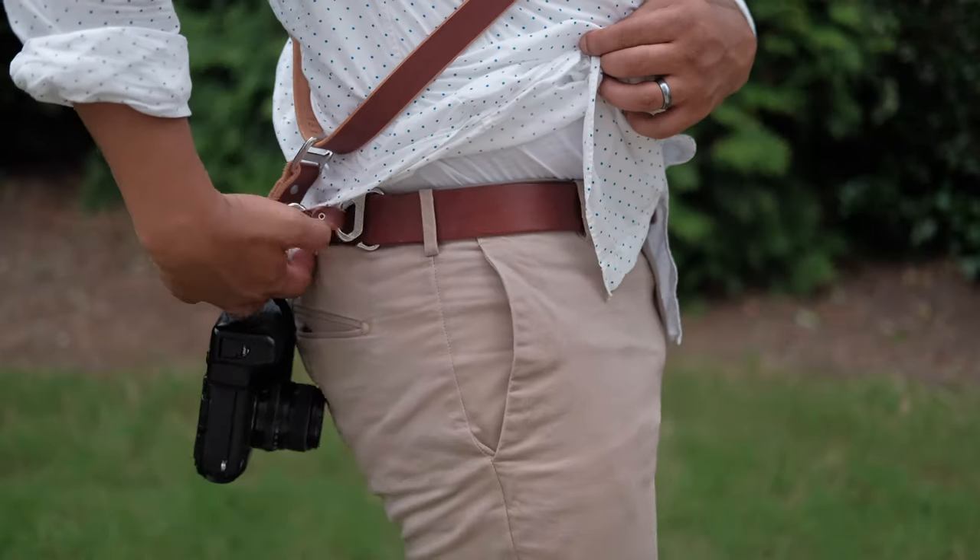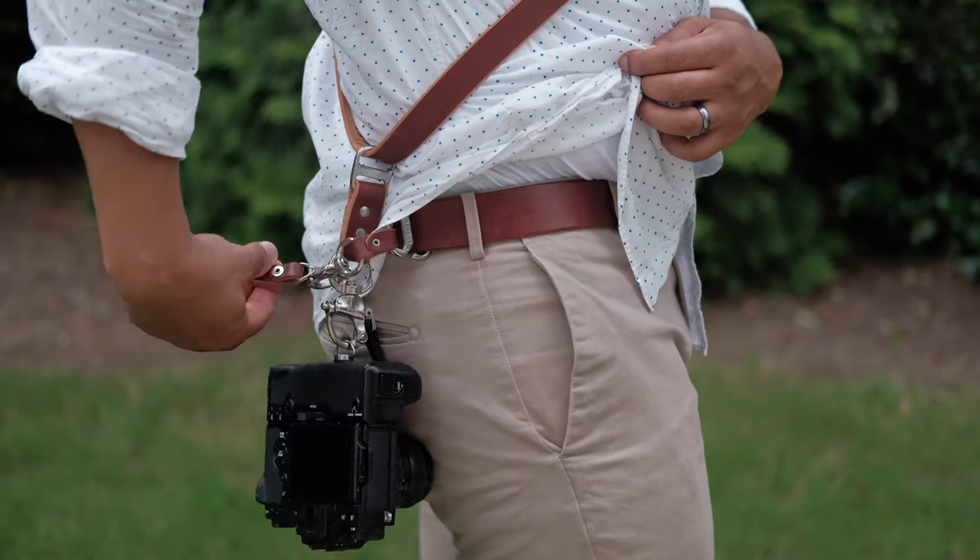There's also the belt that pairs up with the SoloStrap so I can hook down my camera and not have to worry about it swinging around while I'm using my hands on things. This is great for if you're traveling, climbing mountains, hiking, or even just hanging out with the kids.